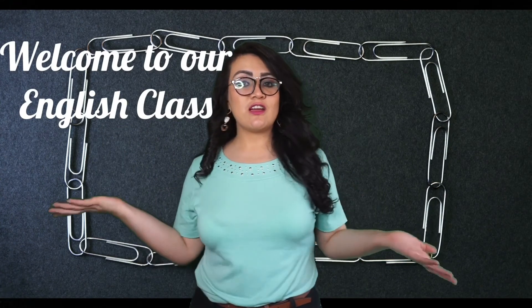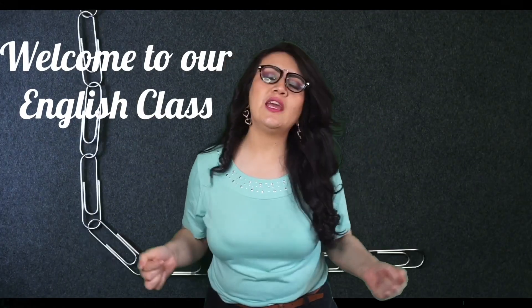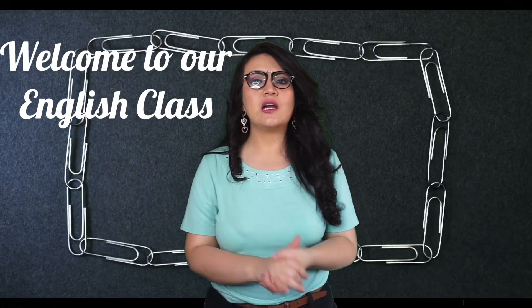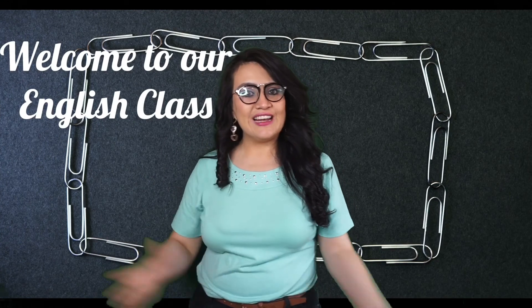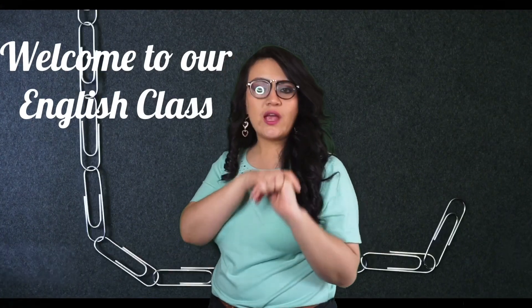Good morning, dear children and dear parents. Welcome back to my English class for this week. Today we are going to start our lesson with the calendar. After that we are going to continue with our trip through the seasons — our seasons trip. I hope that you have fun and you can remember and learn the vocabulary about clothes that we can use in the seasons. Let's start!